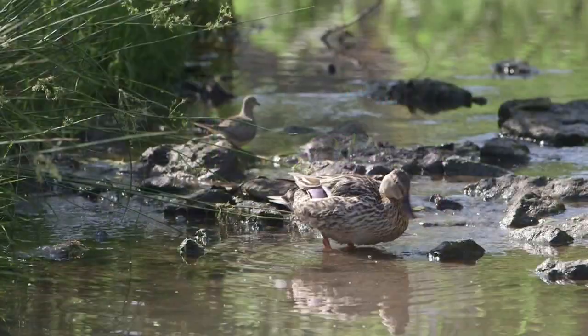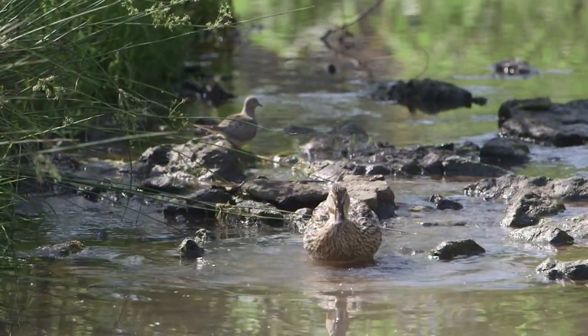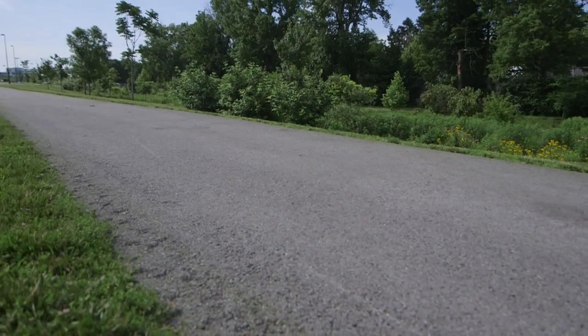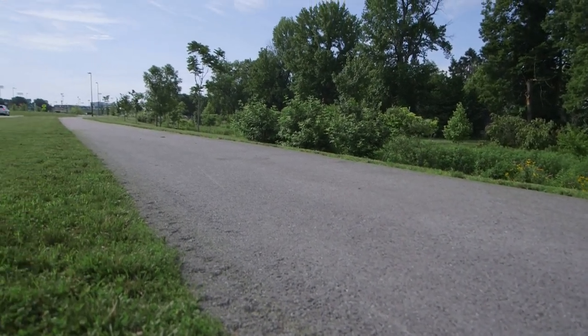We have birds, squirrels, chipmunks, and you'll see ducks in here a lot of times. We also have a lot of people that use this area — they like to look at it, they jog by it, they like to see it visually appealing.